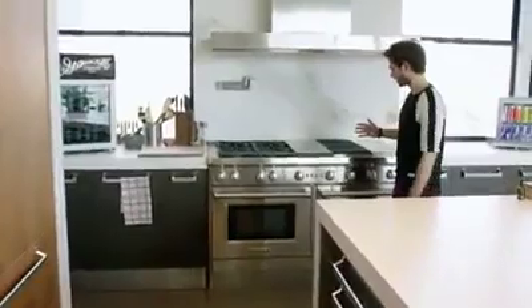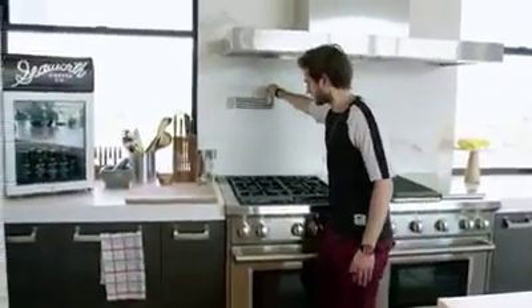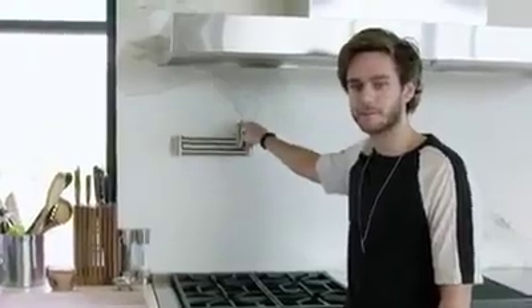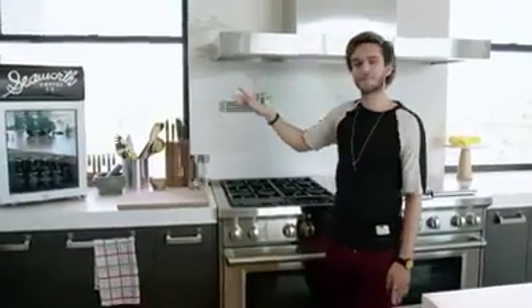This is the stove, and a little story about this little guy here — I had never seen these before. It's a pot filler, so you don't have to put water in a pot and carry it; you just do it right here. That's when I knew I wanted the house, because if somebody thought about this, they probably thought about other things too.